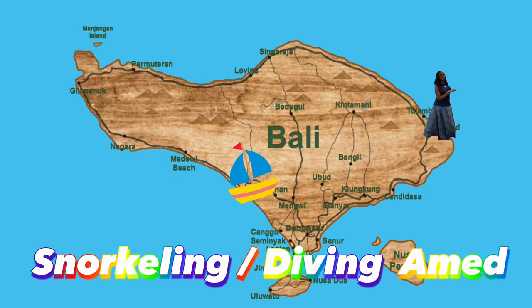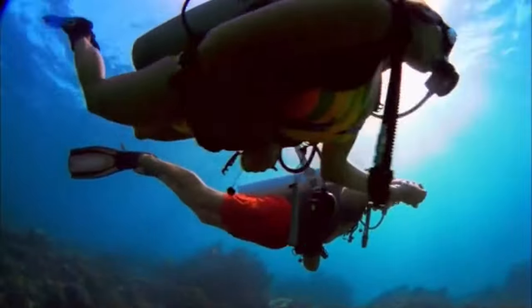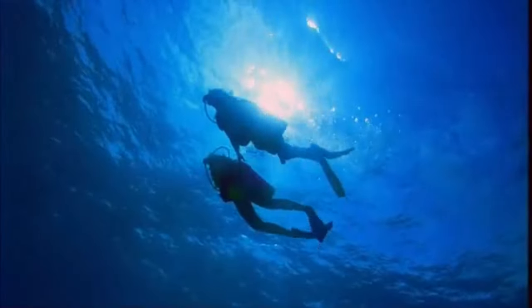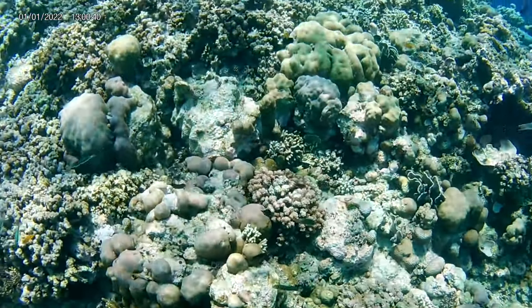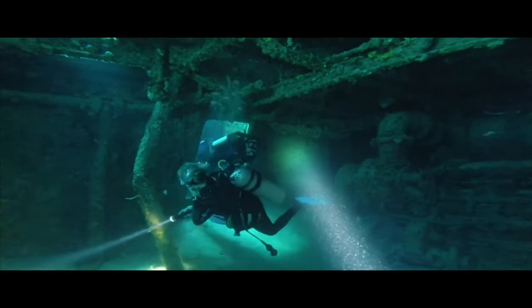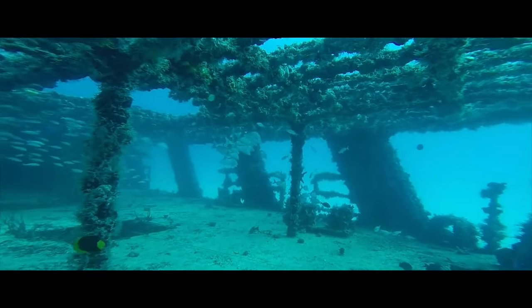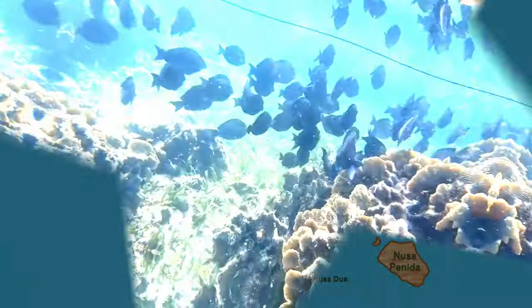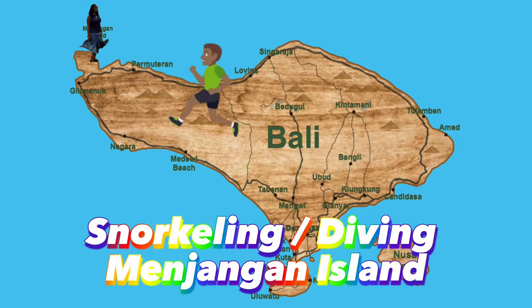Amed Beach is 97 kilometers from Kuta and takes three hours to get there. Tour cost is $45 for snorkeling or diving in Amed. The tour includes snorkeling or diving at the famous points: Jemeluk Coral Gardens, the Japanese Shipwreck, and the Tulamben Liberty Shipwreck.